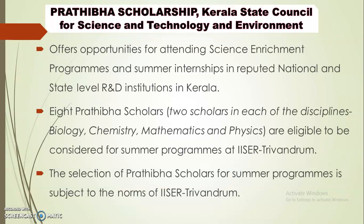One of the best attractions of this scholarship is that it offers opportunities for attending science enrichment programs and summer internships in reputed national and state-level R&D institutions in Kerala. They will be selecting eight Pradhiba scholars — two scholars in each discipline.